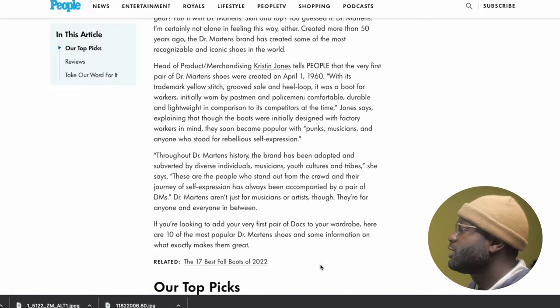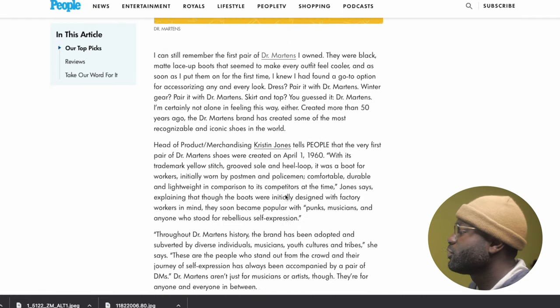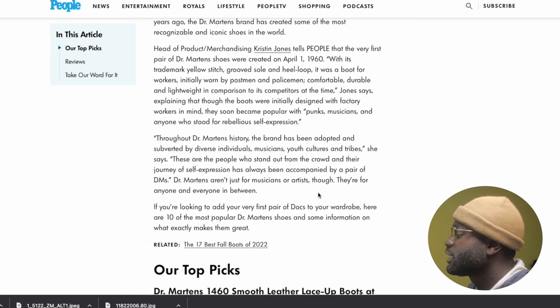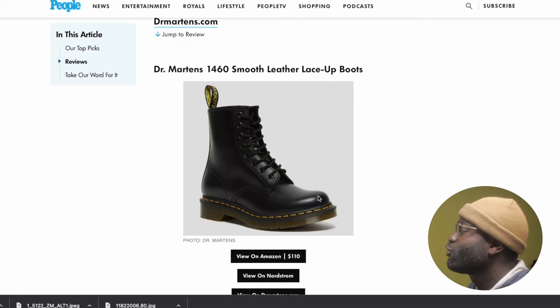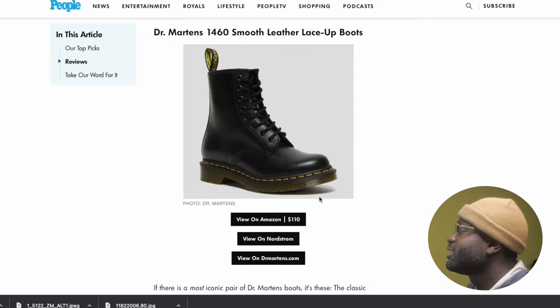In the first part of the article, she talks about her first pair of Doc Martens and how they went with everything. Then she talked to the head of production, who told her about Doc Martens' history. These are her picks, which we'll go through and I'll just give my opinion. The first one is the 1460 smooth leather lace-up boots.